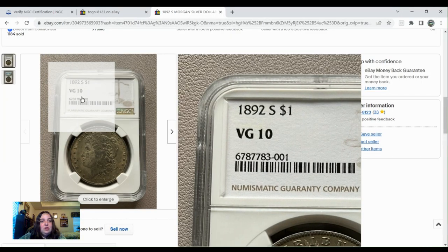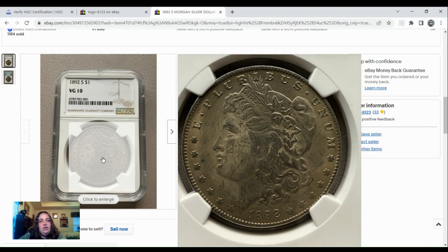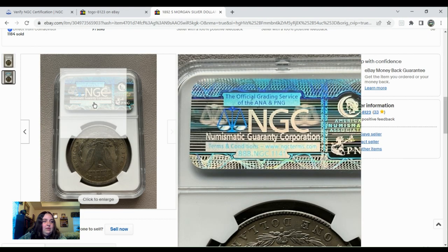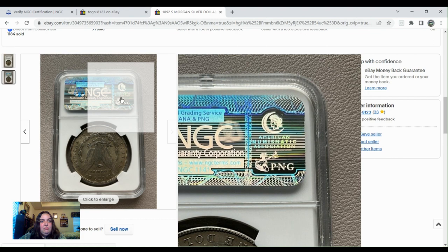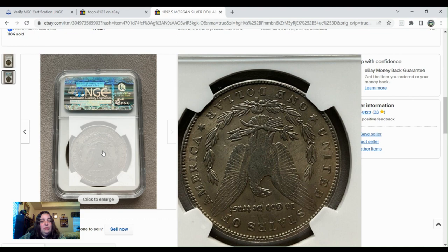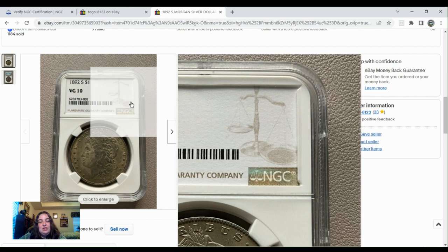Here we have an 1892S $1 graded VG10 by NGC. You go down here and look at the coin, and this looks very, very good to be graded a Very Good 10. Look at the reverse — you want to take a look at this holographic sticker, that's going to be important here in just a few minutes. There's a lot of details left on the reverse, and this coin really should have graded higher than VG10. So the 14 people bidding on this, who bid it up to $122.50, were probably thinking this was an undergraded coin.